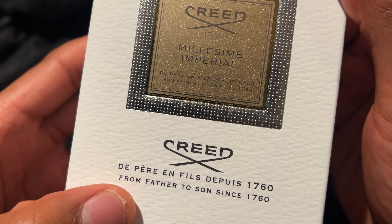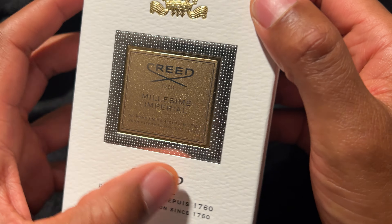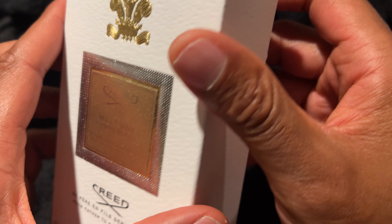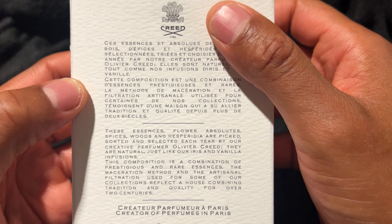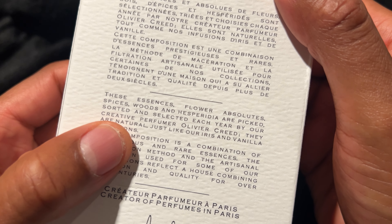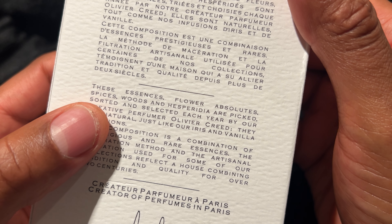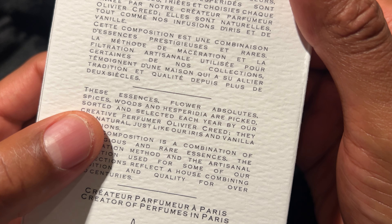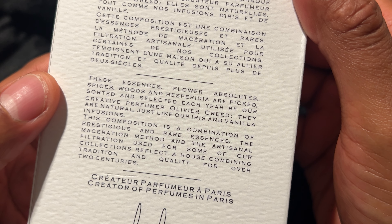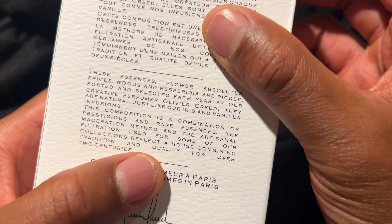It says on the front: 'From father to son since 1760.' So this is a family business — they've just been passing it down from generation to generation. On the back there's a bunch of French words, but they have the English down here where they talk about some of the ingredients, such as Flower Absolutes, Spices, Woods, and Hesperidia, and they talk about some of the spices and fragrances they add into this bottle in order to get its great scent.